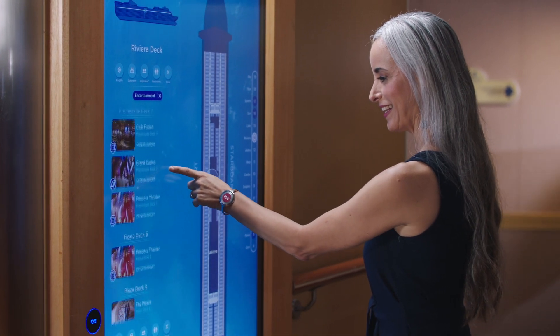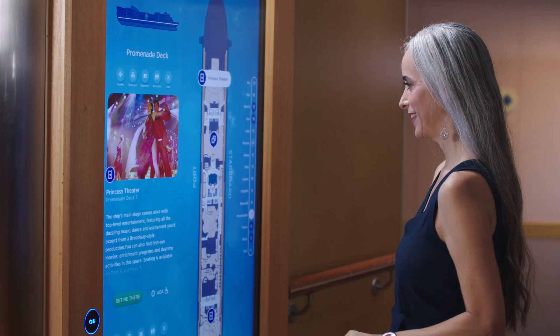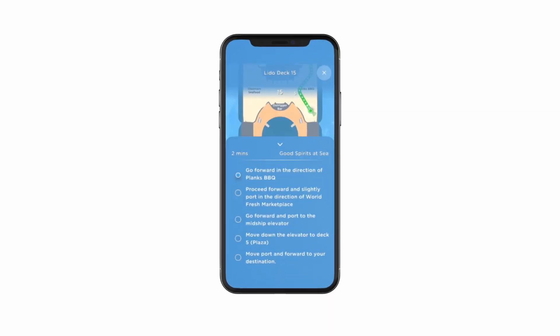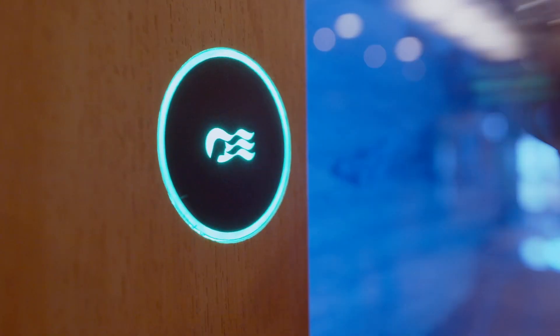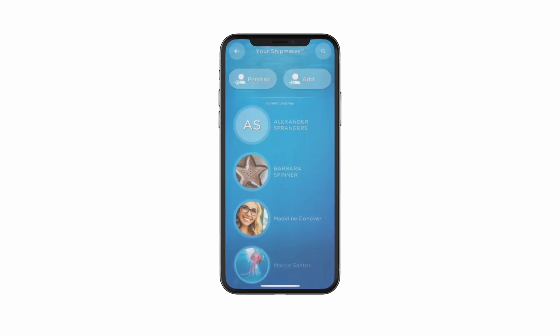To read more about a particular location, touch the picture for a more in-depth description. Then select Get Me There for turn-by-turn directions. Looking for your friend or family member? Touch your medallion to the access point or open Ocean Compass Mobile and select Shipmates to review members of your travel party.